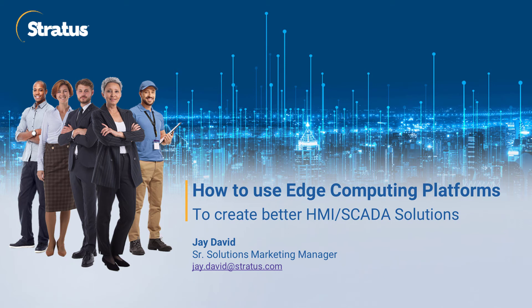Welcome to the Lean Mean Virtual Machine, a new video series by engineers for engineers, where we talk about how to take advantage of edge computing platforms in your automation and control projects.